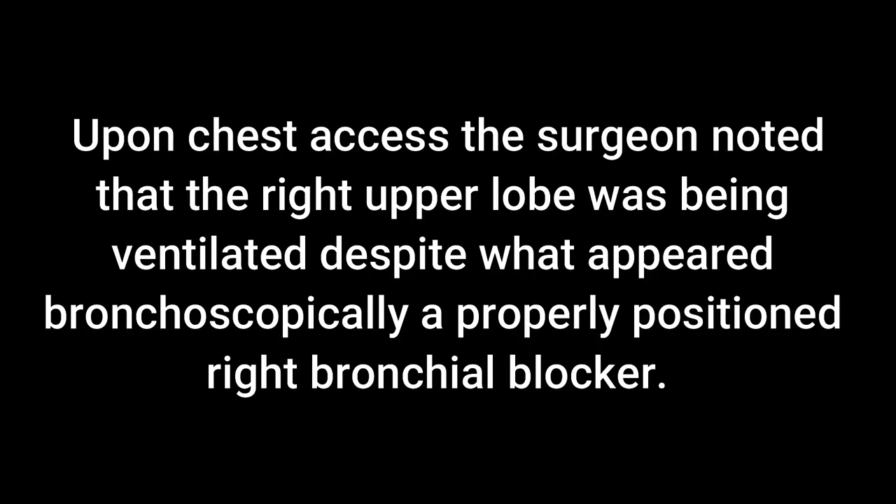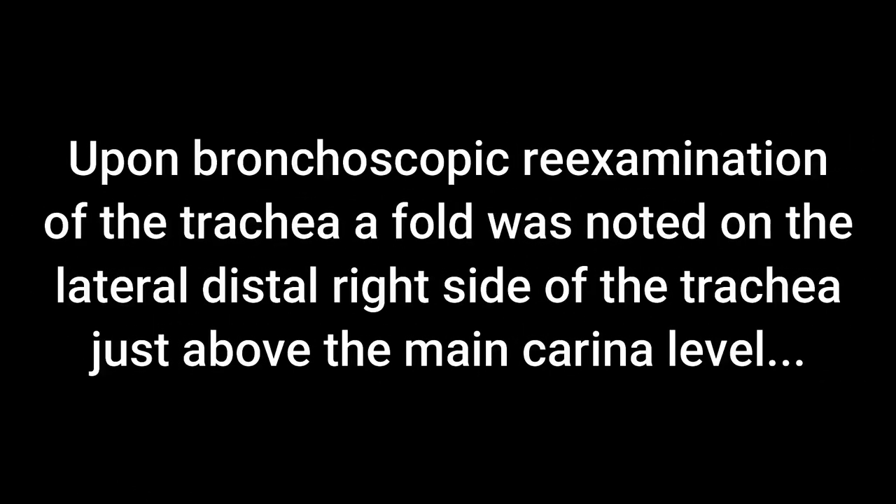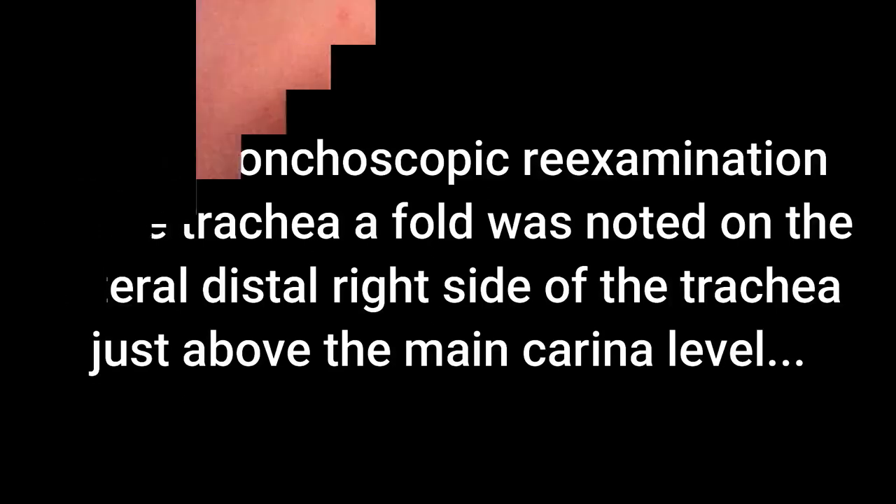Upon chest access, the surgeon noted that the right upper lobe was being ventilated, despite what appeared bronchoscopically as a properly positioned right bronchial blocker. Upon bronchoscopic re-examination of the trachea, a fold was noted on the lateral distal right side of the trachea, just above the main carina level.